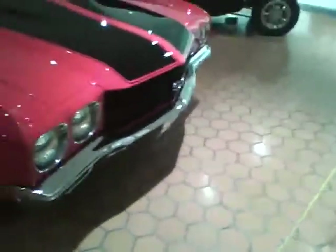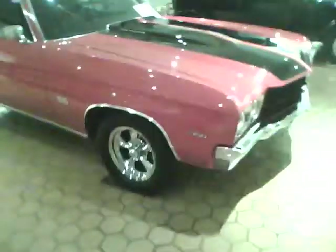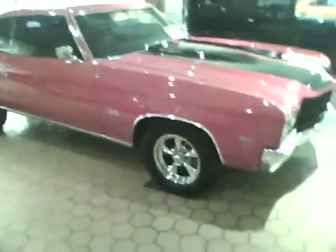Beside it is a 1970 Chevrolet Chevelle — a 1970 Chevelle Supersport. I'm not too sure exactly what year the Chevelle came out, but it's a nice car back in the 70s.